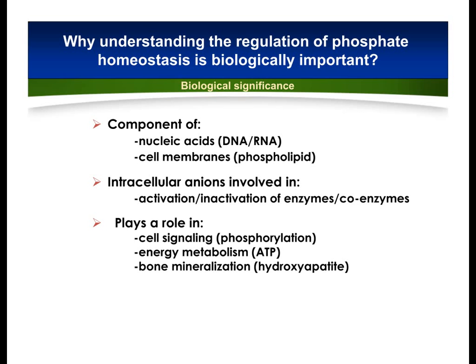So why is understanding the regulation of phosphate homeostasis biologically important? Phosphate is an important component of nucleic acids and cell membranes. It is an intracellular messenger involved in activation and inactivation of enzymes and coenzymes. It also plays a role in cell signaling, energy metabolism, and bone mineralization.